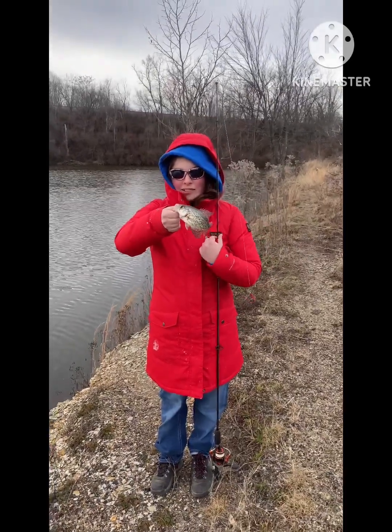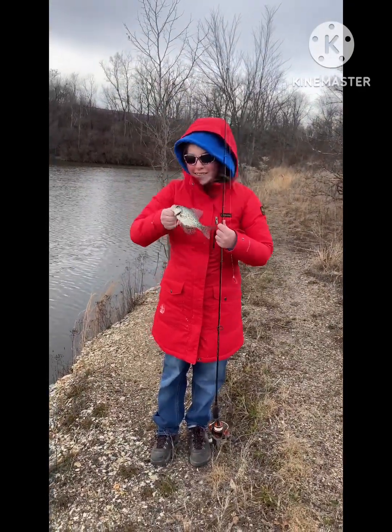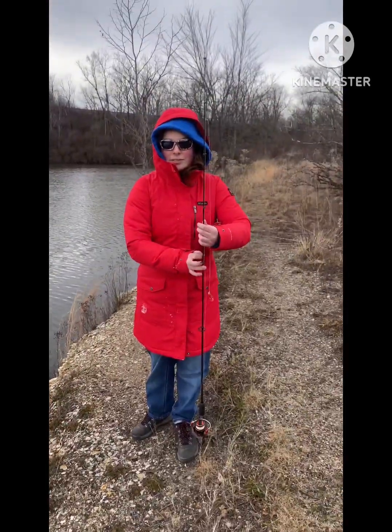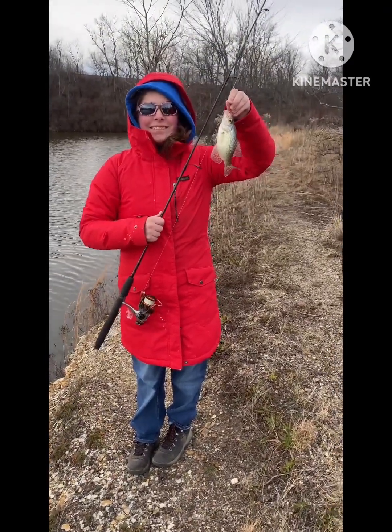What'd you get? First crappie on the 1.7 whip wad — nice job! He's a little guy. He's a good size. He's a little guy. All right, put him back.